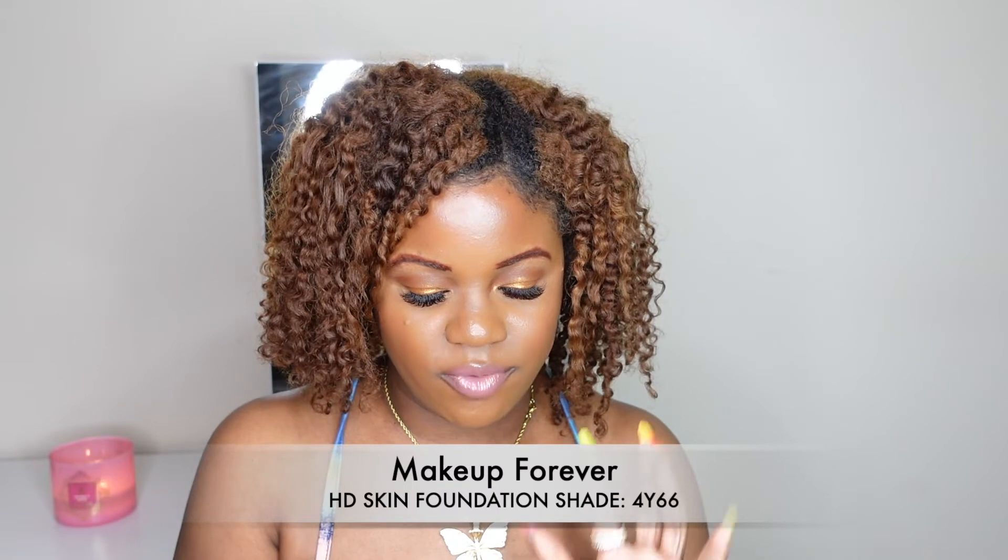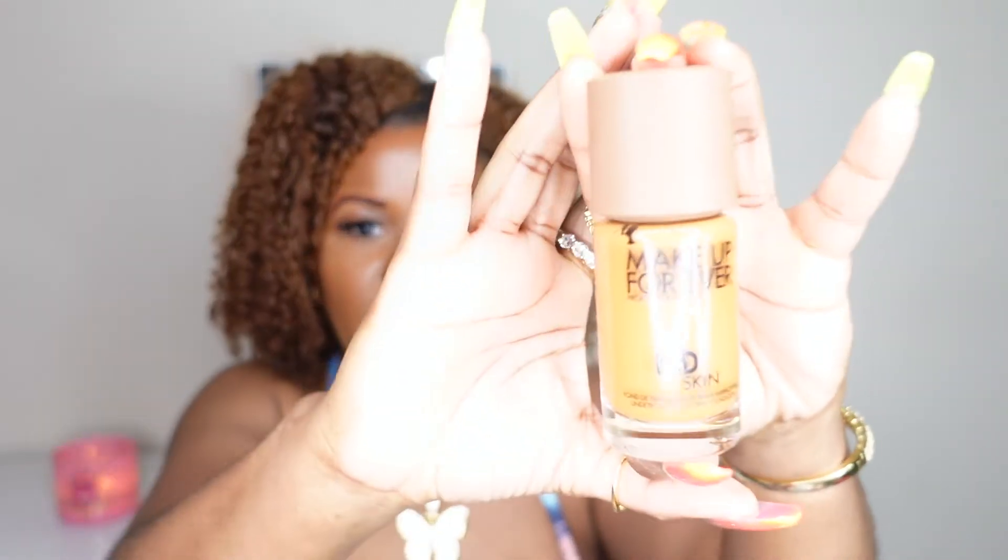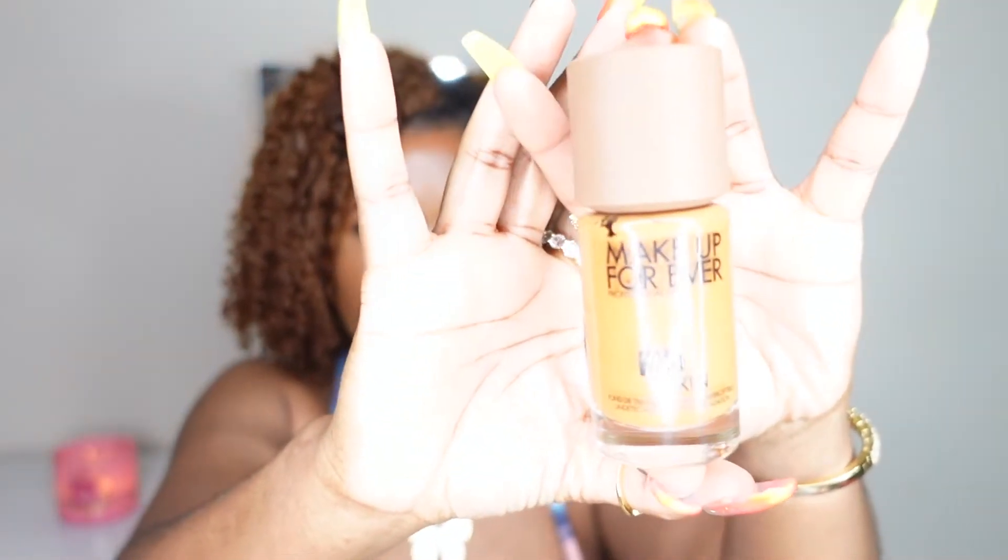Speaking of which, the foundation I'm actually wearing today is the Makeup Forever HD Skin foundation in shade 4Y66. I absolutely love this product — it literally looks like skin, it matches me perfectly. I also love how it paired with the Makeup Forever matte velvet skin concealers; they meshed very well together. I'm excited to see how they'll continue to work for me.